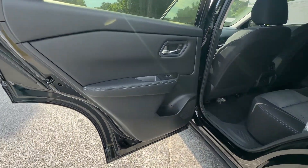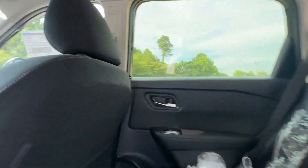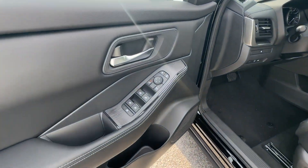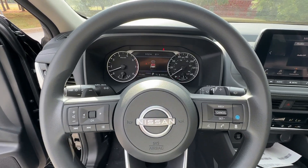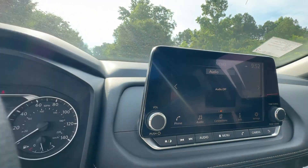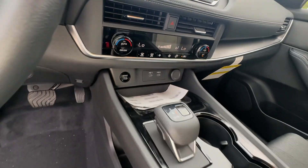Enjoy the convenience and comfort this Rogue has to offer. Come in for a fun and easy test drive — our team will make it the best part of your day. We'll see you next time.